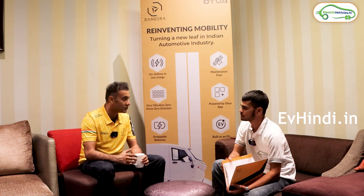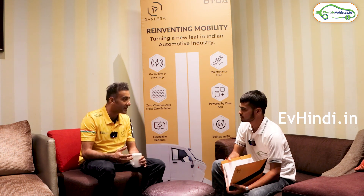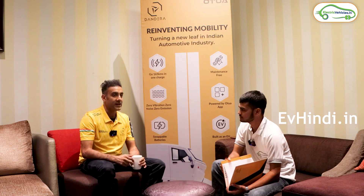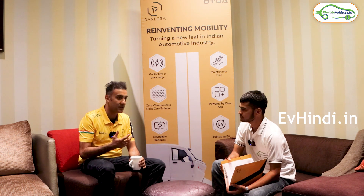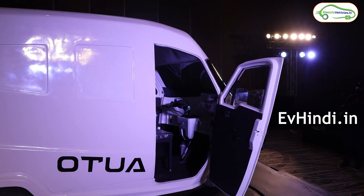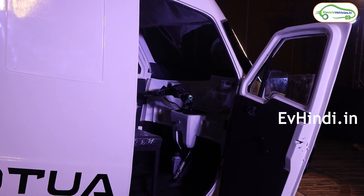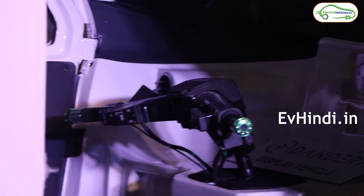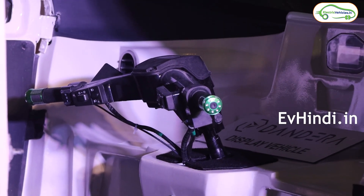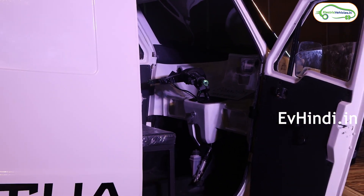Not only for us, but also for the auto industry, because this product Autua, which you are watching today, is made from scratch. It is made from India and it is made as an electric vehicle. Now, if you look at any electric vehicle currently, it is basically retrofitment — the engine is replaced by a motor. Our product is made from scratch: design, engineering, production, R&D — everything is in India. Motor, battery, body — everything we have made in-house.